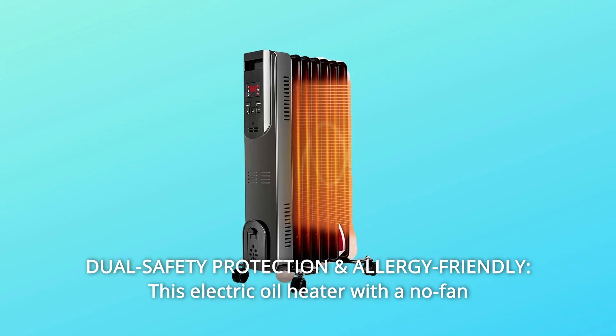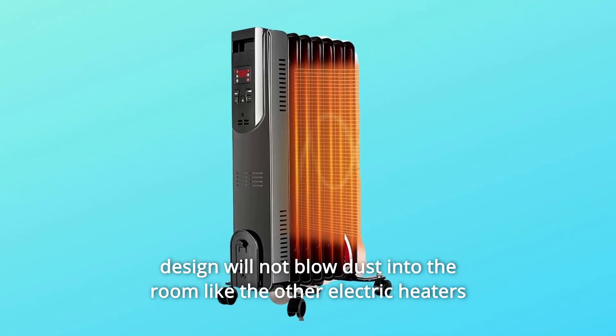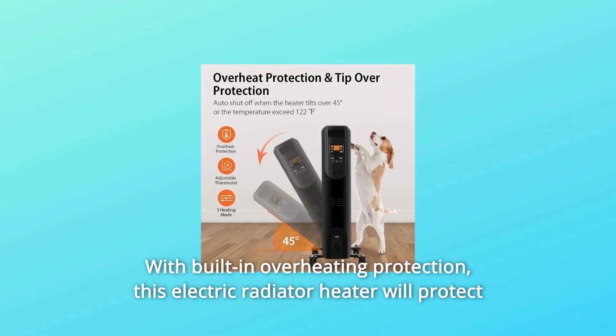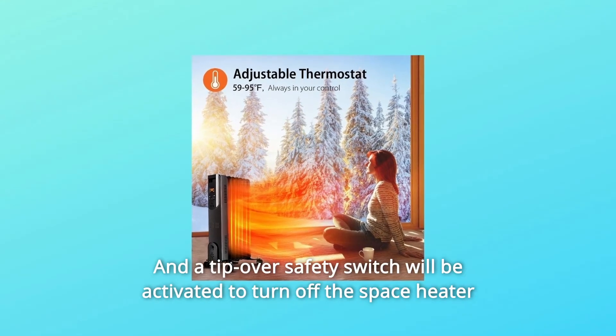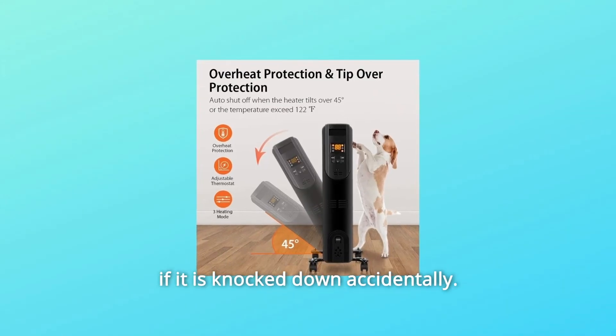Number 3: Dual Safety Protection and Allergy Friendly. This electric oil heater with a no-fan design will not blow dust into the room like other electric heaters do, making it far healthier to use. With built-in overheating protection, this electric radiator heater will protect your family from potential fire risks. A tip-over safety switch will be activated to turn off the space heater if it is knocked down accidentally.